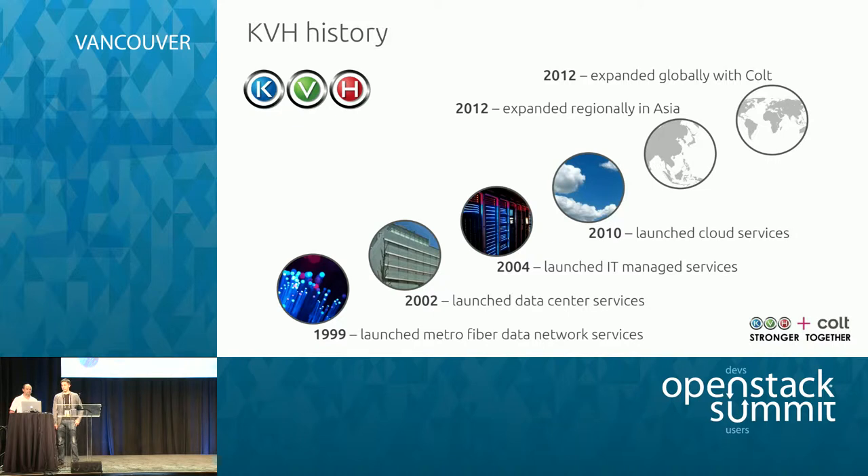In 2010, I was part of the team that launched cloud services at KVH. We provided bare metal servers, firewalls, load balancers, virtual servers — all that — using automated tools. Then in 2012 we started to expand both in Asia and in Europe, doing the Europe expansion by providing services through Colt.